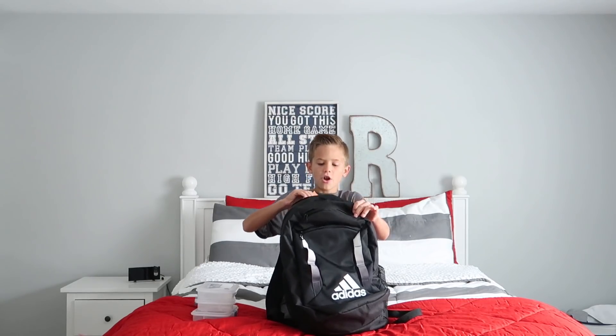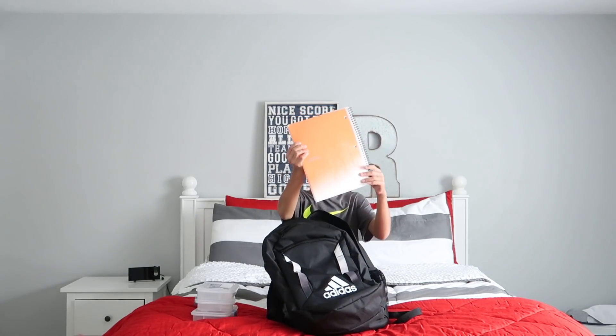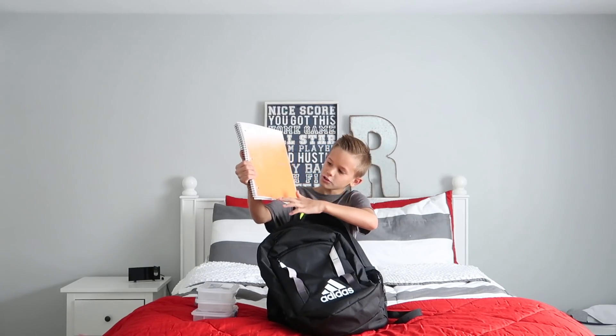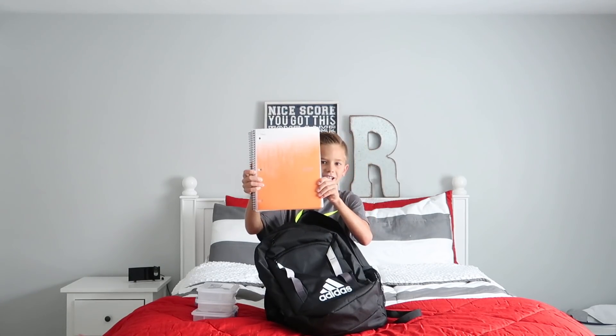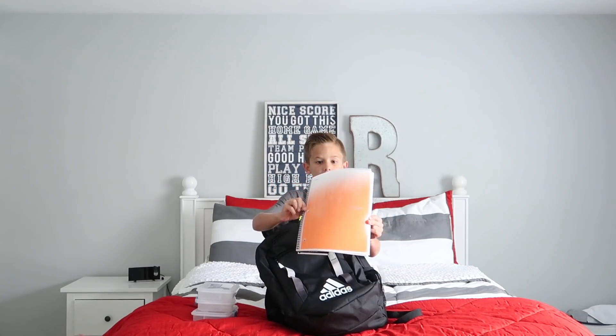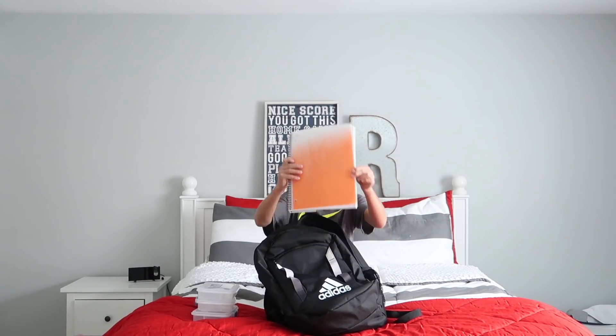I have a notebook, notebook, notebook. It's like white and it turns orange — it's cool! I like this notebook, it's my favorite. This is helpful because you can write in it when you need to.